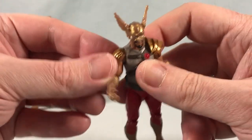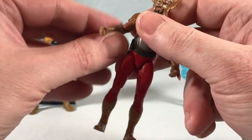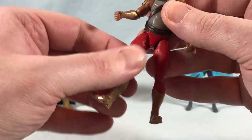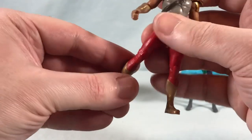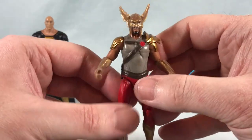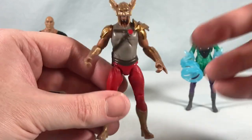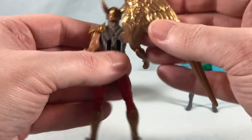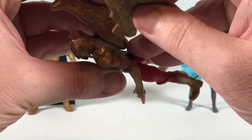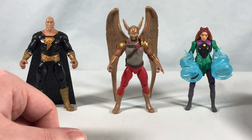Unfortunately these armor pieces on the shoulder basically make his shoulder articulation non-existent — they hit into the body right away, so he has no out-to-the-side hinge. He does have an elbow and rotation, pretty much the same articulation as Black Adam. He's got those hips I don't like. He can sit a little better but not really much. Overall aesthetically I think he looks good — I like the gold paint, the wings, the accessories, the helmet. One nice thing about the wings: when plugged in, they extend down far enough to touch the ground, acting like extra legs to keep him from falling over.